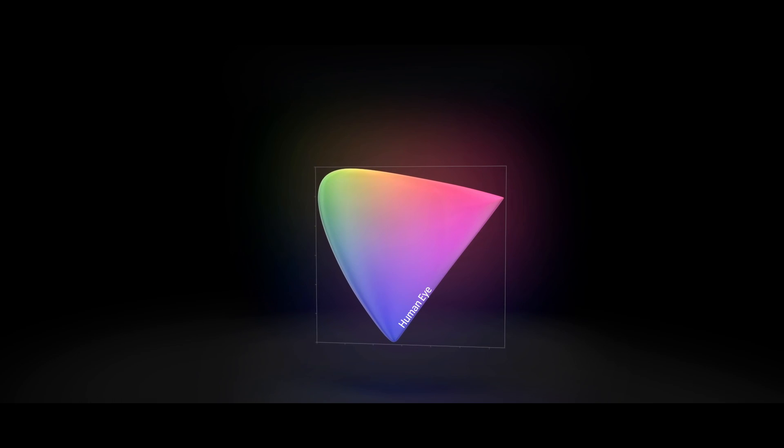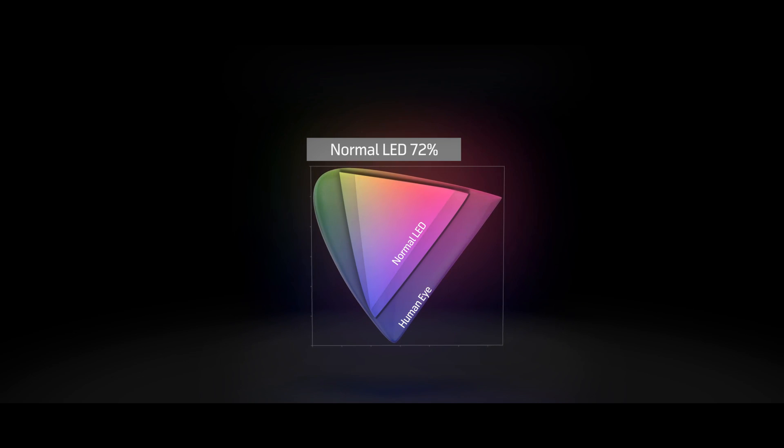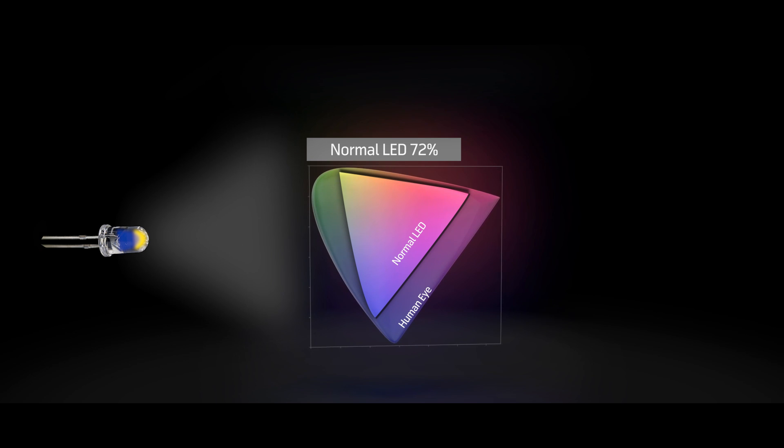Did you know that a conventional LED screen only shows you 72% of the color the human eye can see? It does this by passing the image through a display enriched with yellow phosphorus.